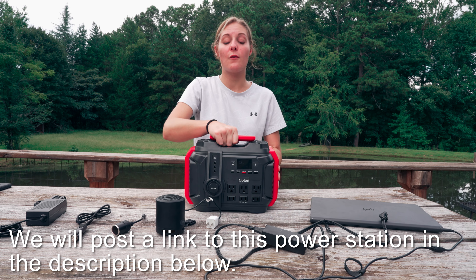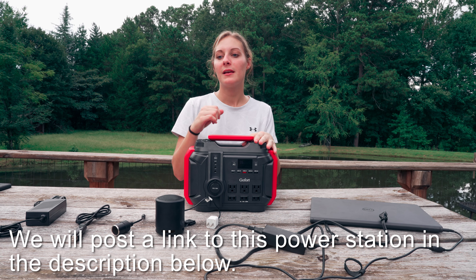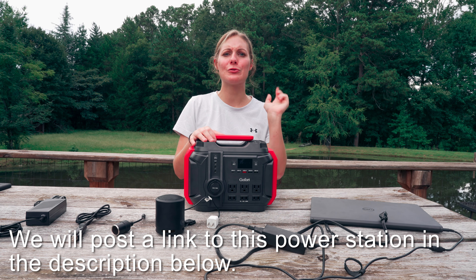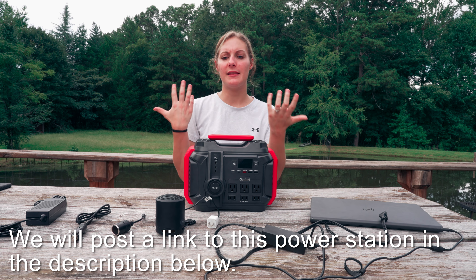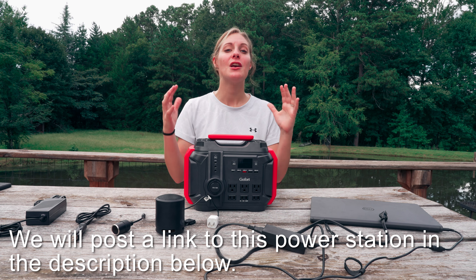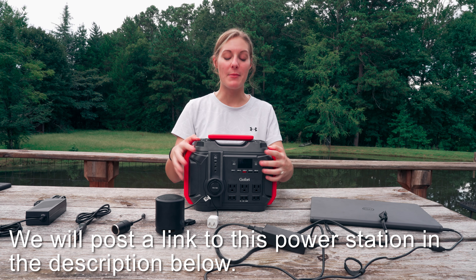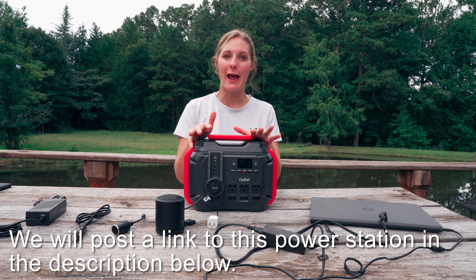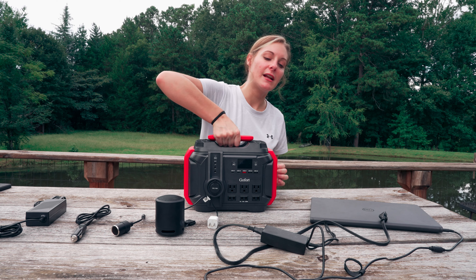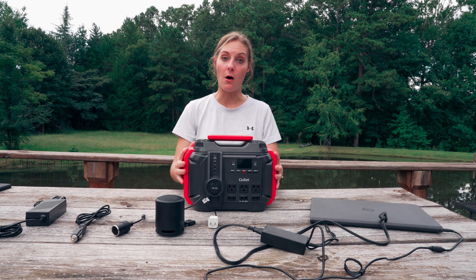This is really great for anytime you're going camping. If you have things like a CPAP machine and you need to have that going, charge your phone, charge pretty much anything you're taking camping or road tripping in your camper. You can charge up to 12 things at one time, and this is great for if you have a power outage. It only weighs 14 pounds, so it's not super heavy and bulky at all.